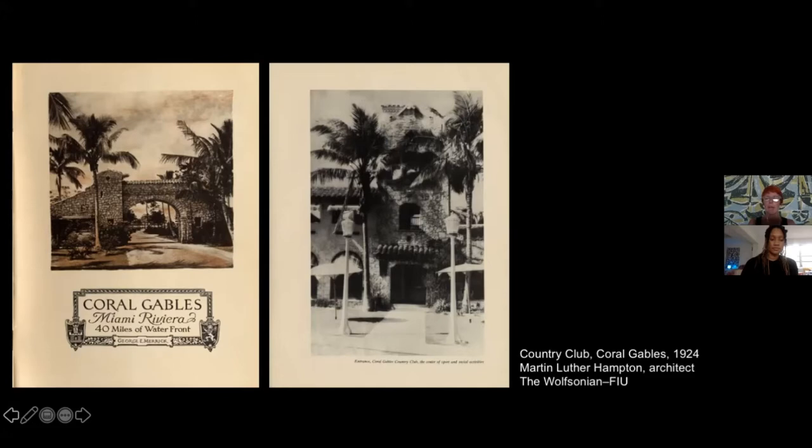George Merrick is the visionary planner of Coral Gables, who created a team of architects at the beginning of the 1920s to create this garden city in South Florida. The Country Club was one of the first buildings built by Martin Luther Hampton, but a young architect came to help him — Murray Dixon, who was 10 years younger, in his early twenties while Hampton was in his early thirties.